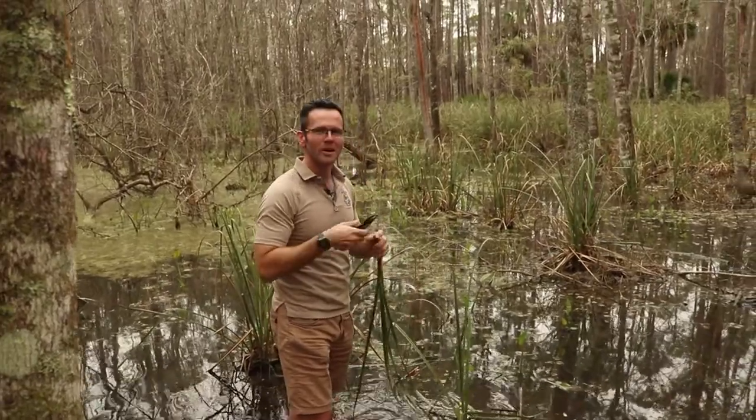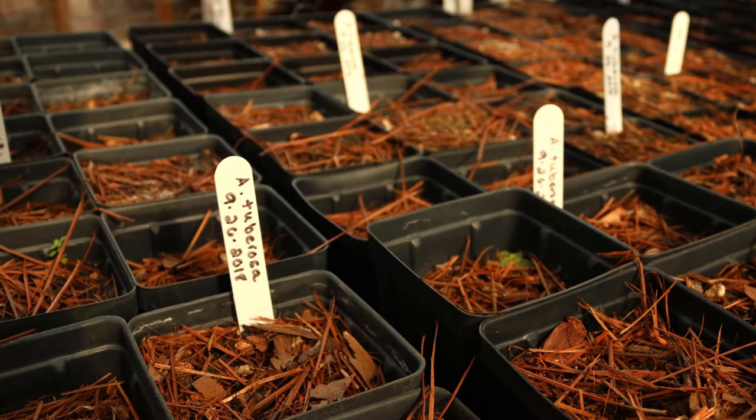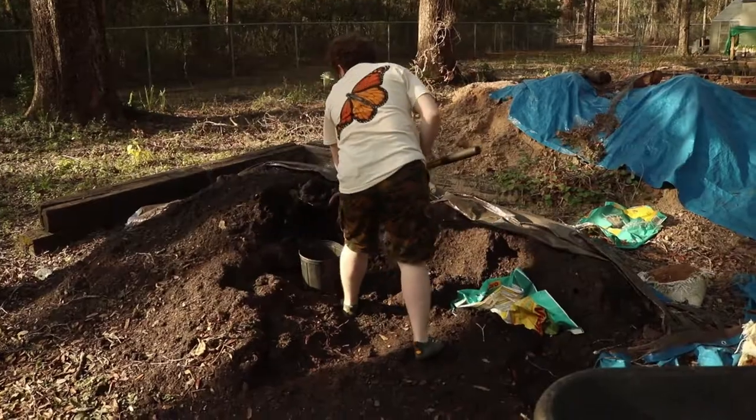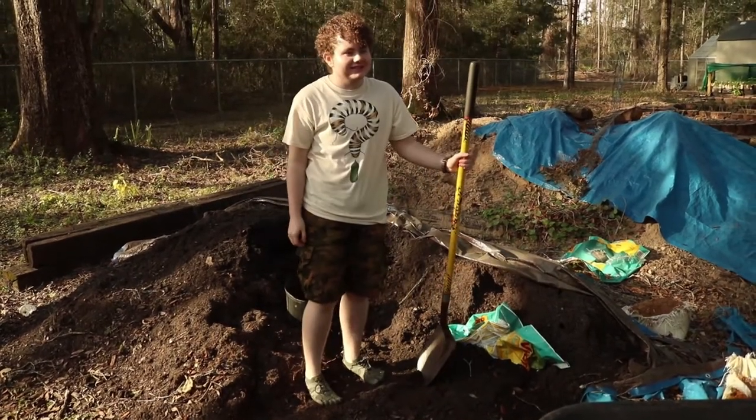A very ambitious project that involves growing them in a nursery as well as managing them out in the field. We've grown about half a million milkweeds at this point.